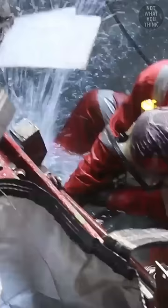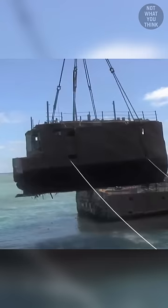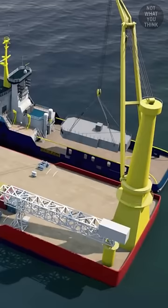The hull had to be cut into pieces to prevent further damage to the coral reef. Finally, the ship components were sent off to Sasebo, Nagasaki, Japan to be processed.